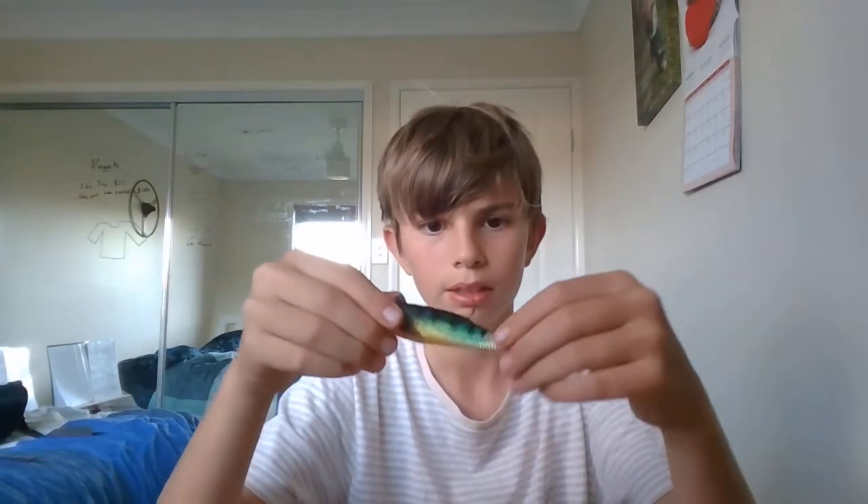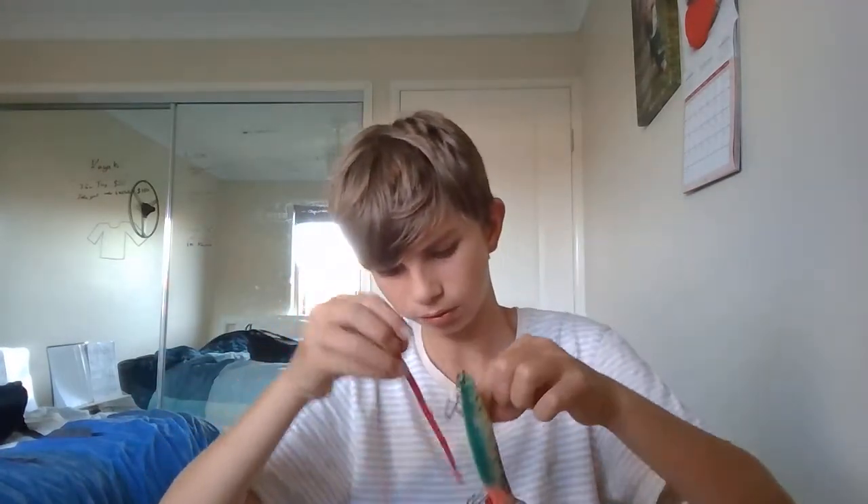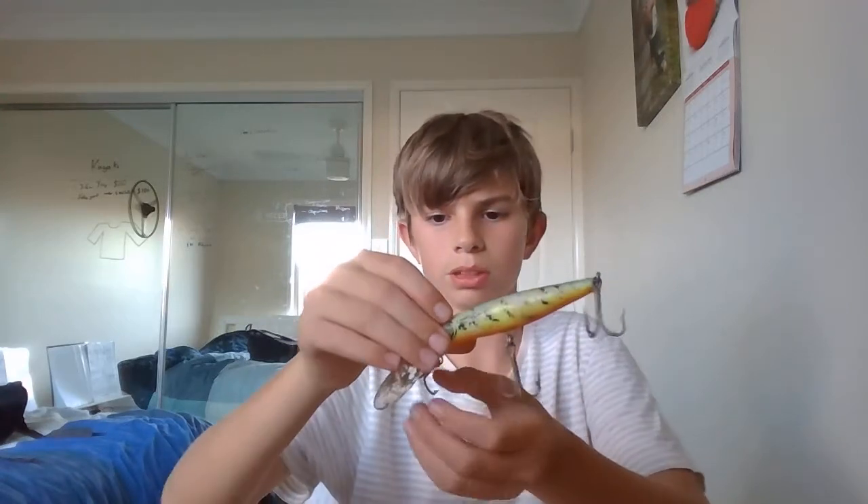If you get lures like soft plastics and stuff, always boil hot water and dunk them in for about a minute or so. It just softens the plastic so it's got more action in the back. Another worm — a longer one.